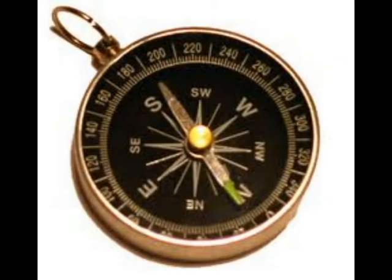That's what makes a compass point north. A compass is a magnet that is free to move.